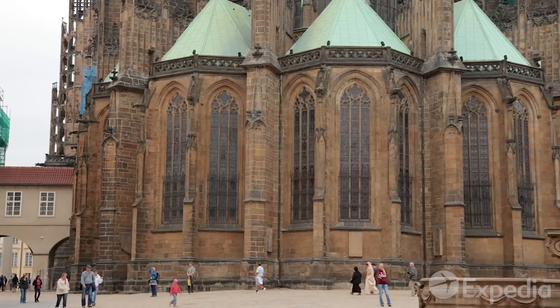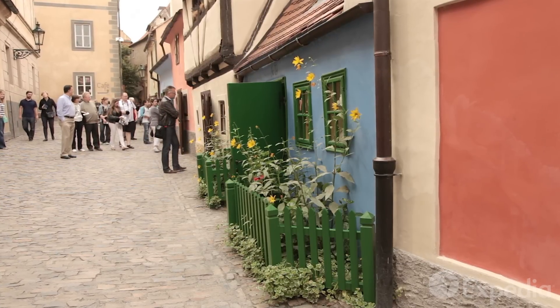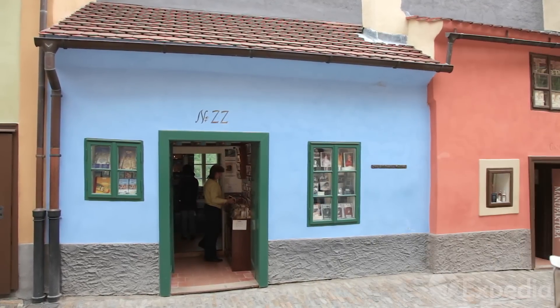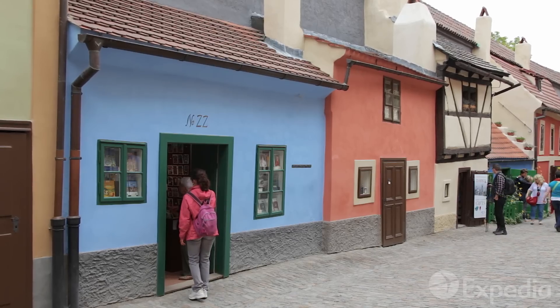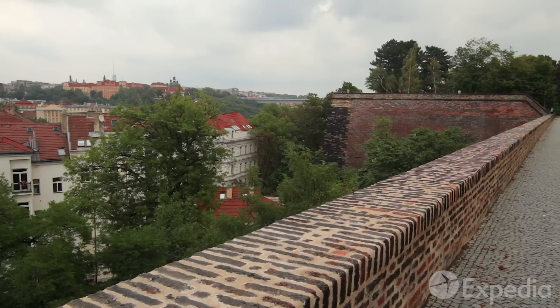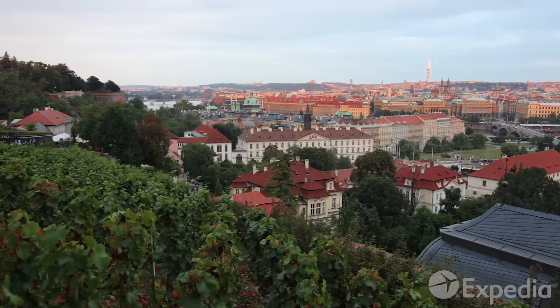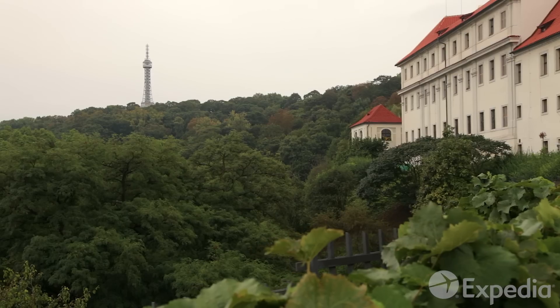After arching your back to admire the interiors of St. Vitus, head to explore the houses of Golden Lane. These tiny dwellings were once the homes of castle guards and later the city's goldsmiths. Take in the city from the castle ramparts and gardens, then head to the nearby Petřín Hill Observation Tower for the most enchanting views of all.